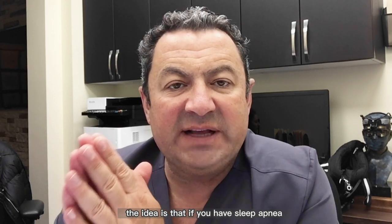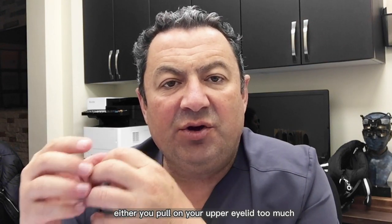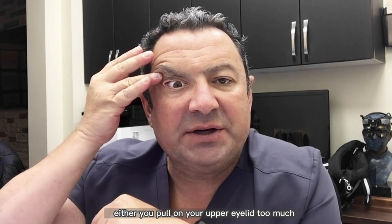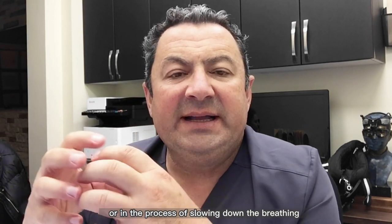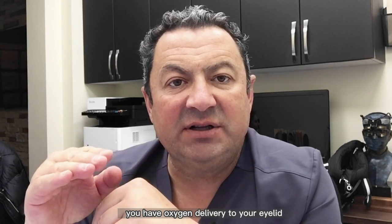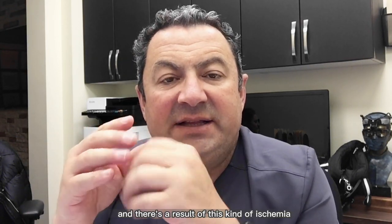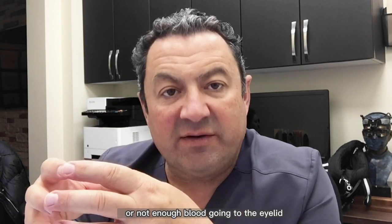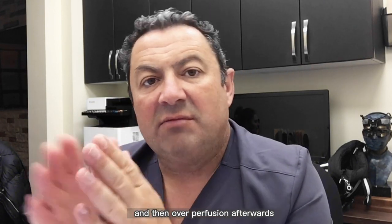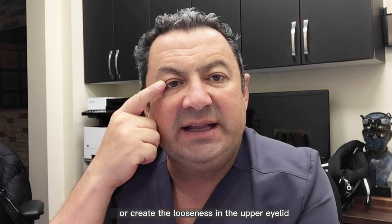If you have sleep apnea, it's possible that during the apneic episodes, either you pull on your upper eyelid too much and eventually it stretches, or in the process of slowing down the breathing, you have oxygen delivery to your eyelid going up and down. Whenever you stop breathing, oxygen delivery goes down, and when you start re-breathing, the oxygen to the eyelid goes up. As a result of this kind of ischemia — not enough blood going to the eyelid — and then over-perfusion afterwards, this wave creates a change in the laxity or looseness in the upper eyelid.